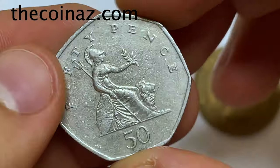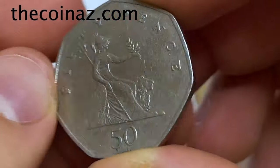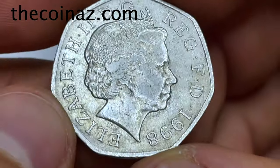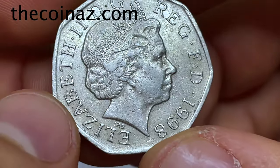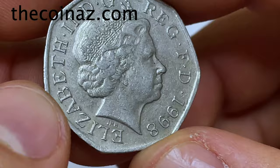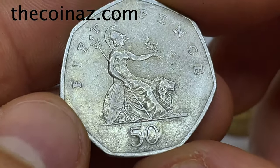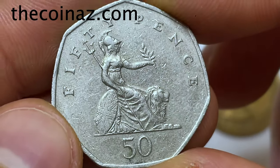The first coin is a 50 pence — look at this beautiful 50 pence of 1998 with the fourth portrait of Queen Elizabeth II. This coin is made from copper-nickel, the weight is 10 grams, diameter 26 millimeters, and the price for this coin is 25 dollars. If you have this coin, you can sell it on our website.